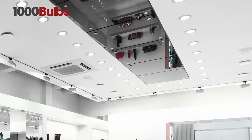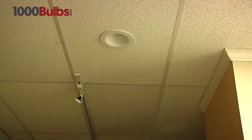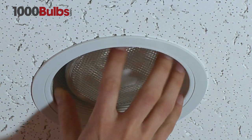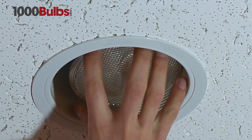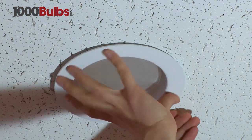The benefits of LED downlights include longer life, reduced energy use, and instant on with no flickering. Each LED module is a self-contained light engine that fits into most recessed can housings. Simply follow the directions provided to install your new LED module.